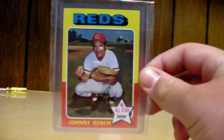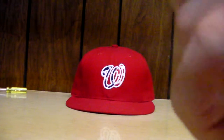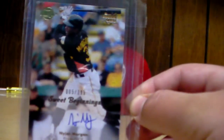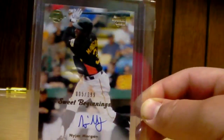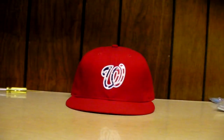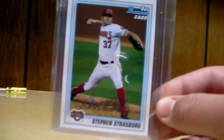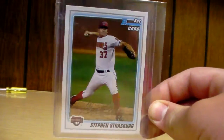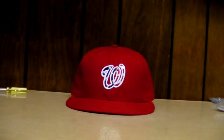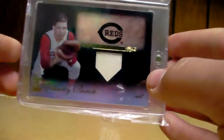In the PC I have a Johnny Bench 1975 Topps card, a Joe Morgan Sweet Beginnings auto numbered to 399, and a Steven Strasburg regular Bowman.